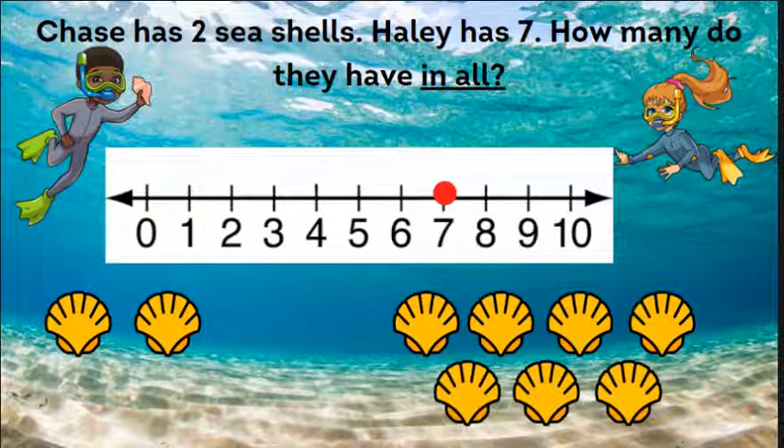Chase has two seashells. Haley has seven. How many do they have in all? So here we have the numbers two and seven. Which number is bigger? Seven is bigger, so that's where we want to start. We're going to start on seven and jump forward — how many spaces?